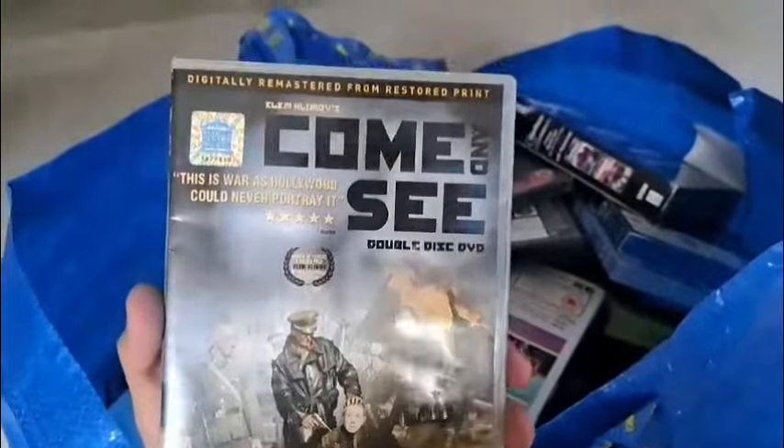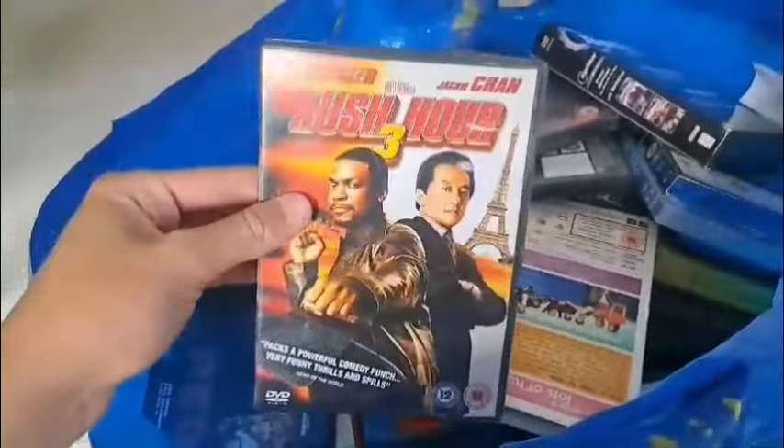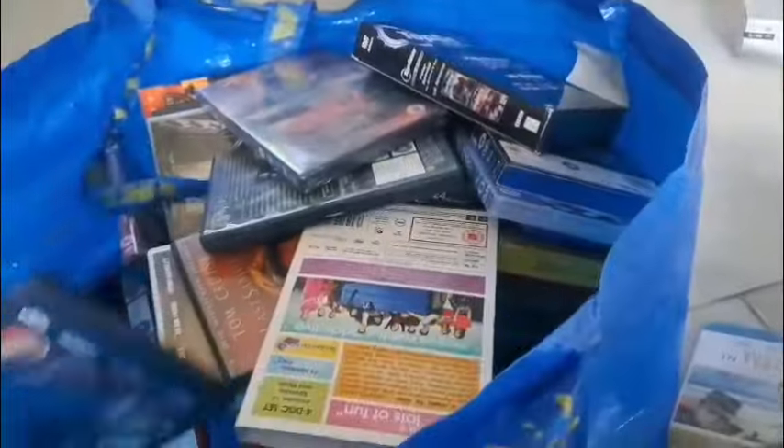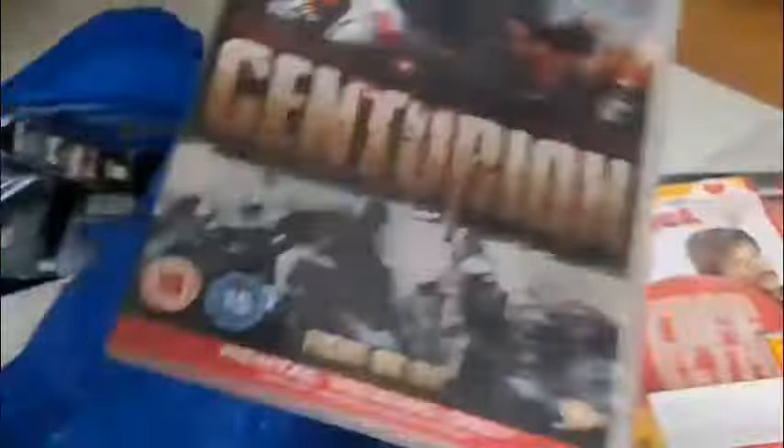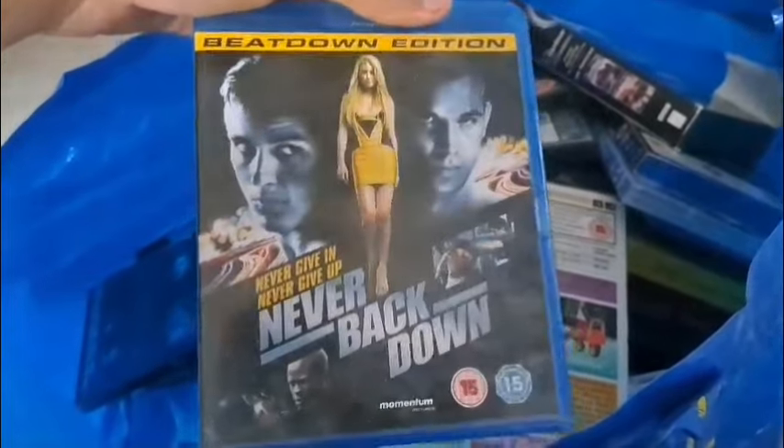Come and See — digitally remastered from a restored print — that looks like a pretty good film. Rush Hour 3. Red once again. Another Blu-ray here — Never Back Down: Beat Down Edition — pretty cool.